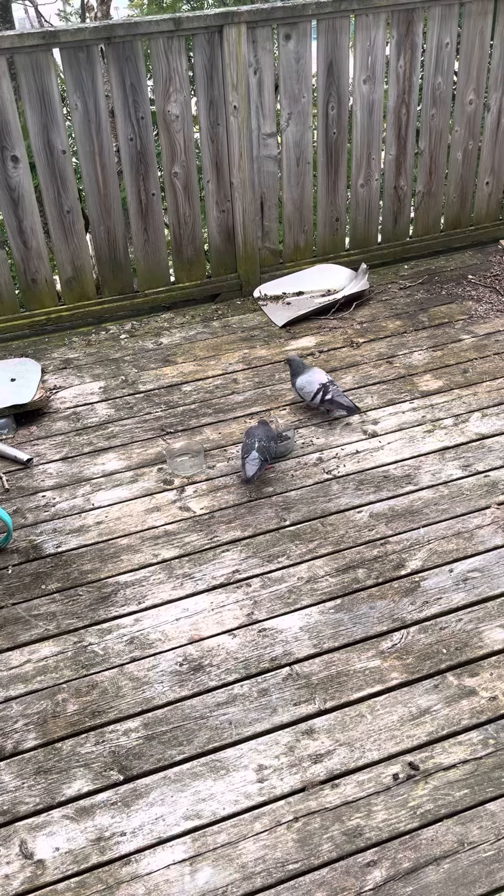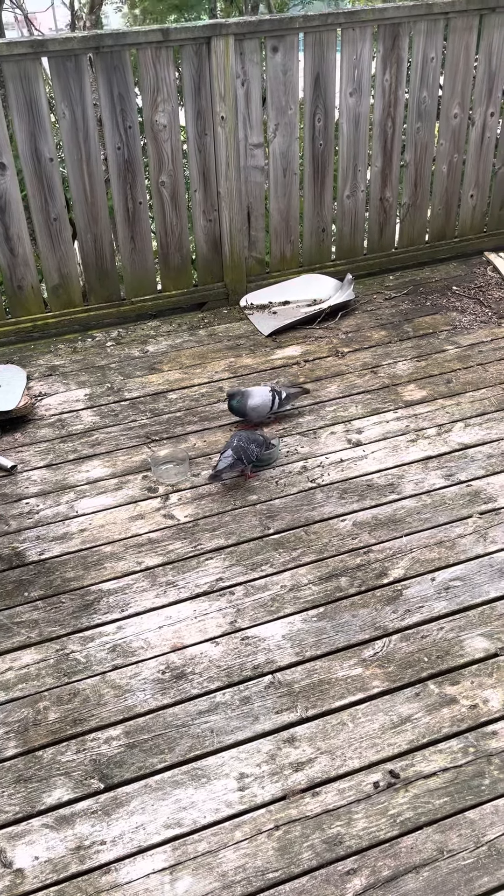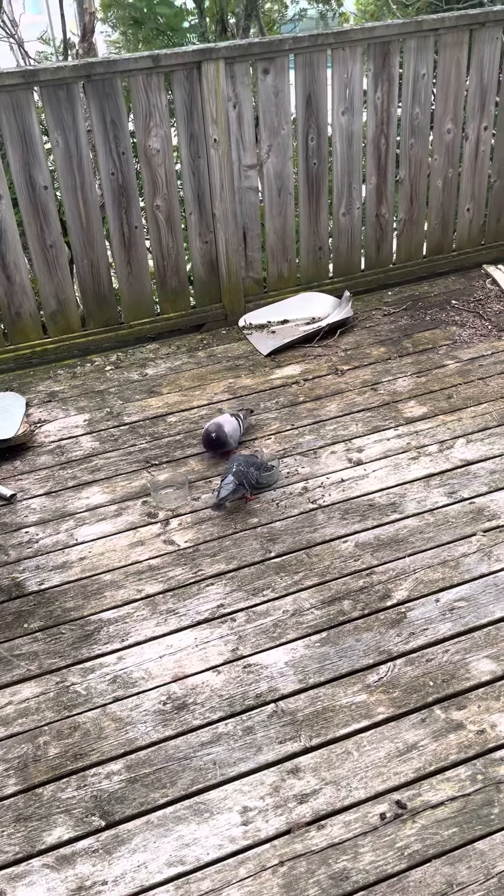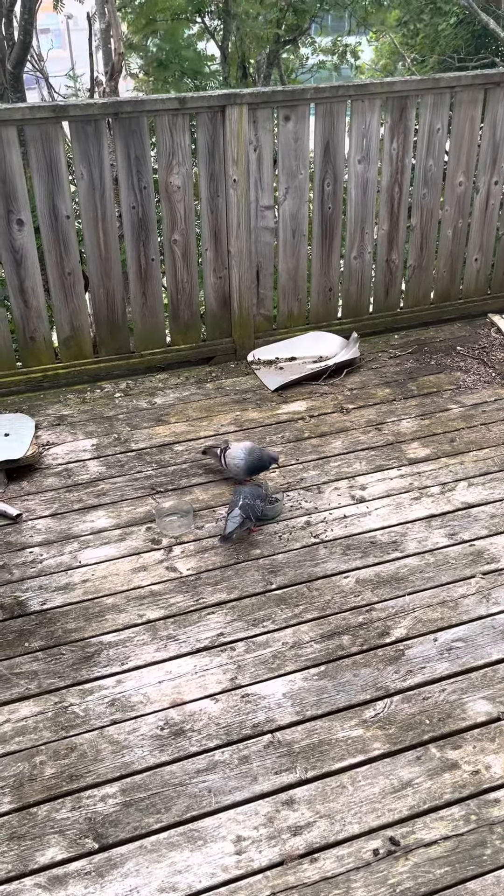I don't know why he's making such a mess. What's this? Pigs of the sky! Well, I hope you enjoyed this video and yeah, take care.